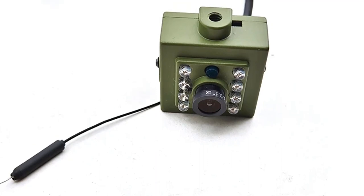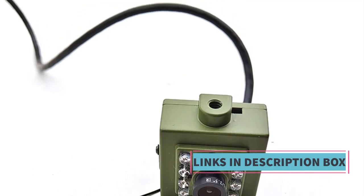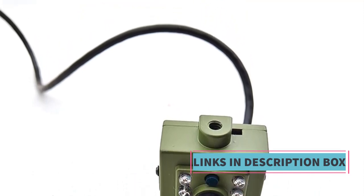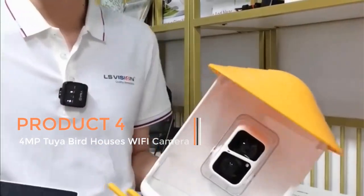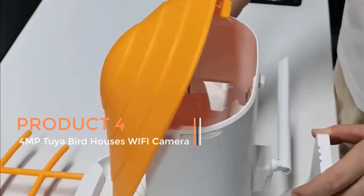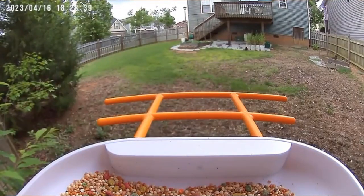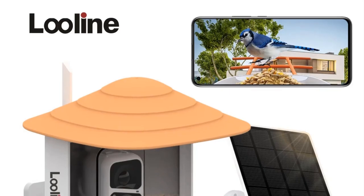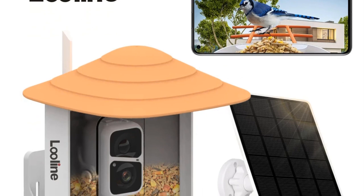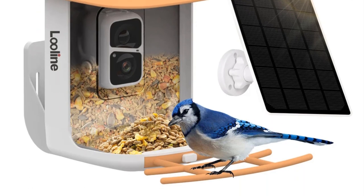The Green Cam He Wi-Fi bird box camera kit also provides live audio to monitor pet nests, making it a great tool for pet owners who want to keep an eye on their pets' activities. In summary, it is a comprehensive solution with high quality video and audio, night vision, live streaming, and FTP support. Product 4: the 4MP TYA bird houses Wi-Fi camera, a specialized device designed for pet bird enthusiasts.